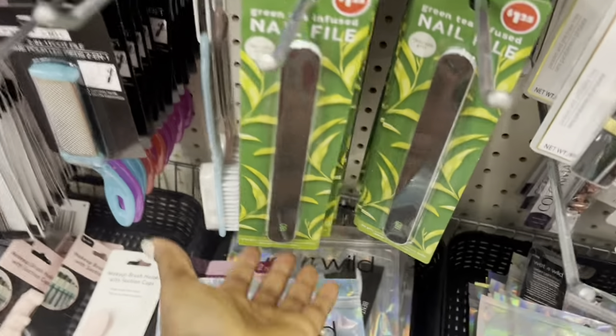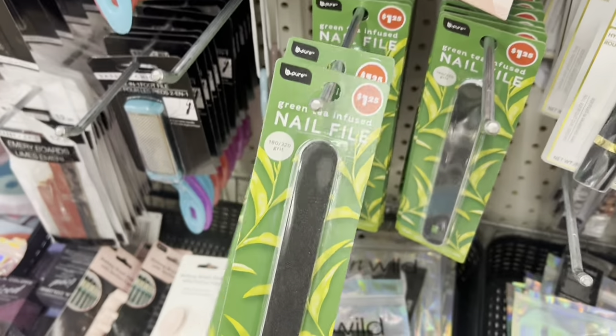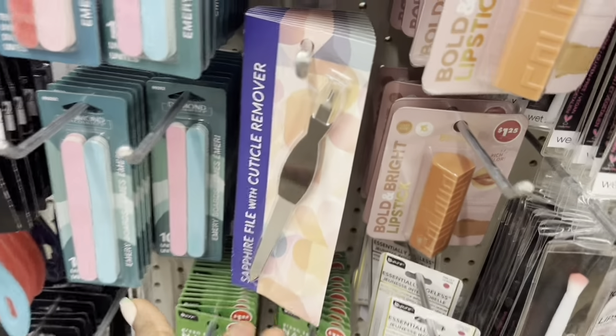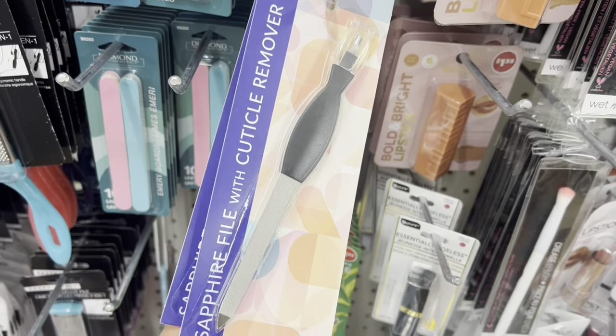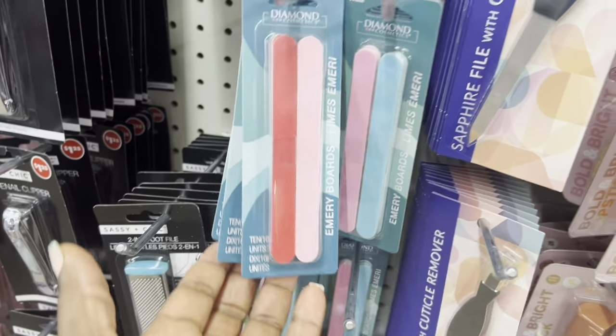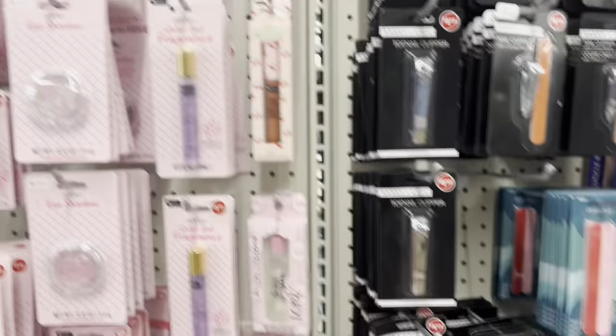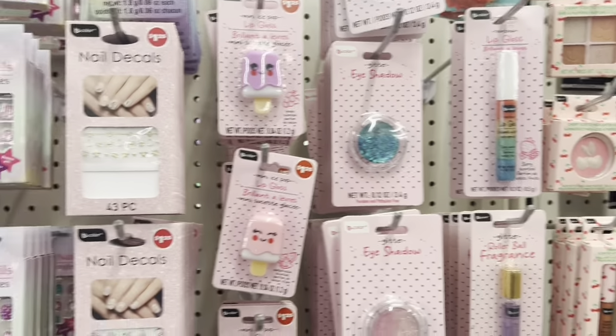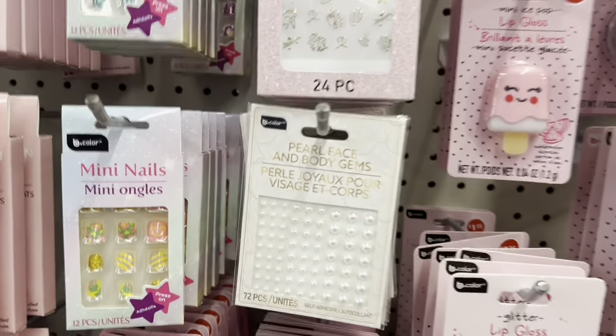This is new here: a nail file, green tea infused. That is new, and this is new as well. There are pearls in here — there are pearls in this one.